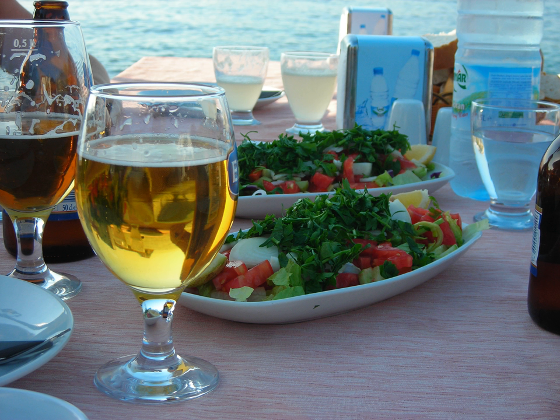Koban Salatasi or Çoban Salad is a Turkish salad consisting of finely chopped tomatoes, cucumbers, long green peppers, onion, and flat-leaf parsley. The dressing consists of lemon juice, olive oil, and salt.